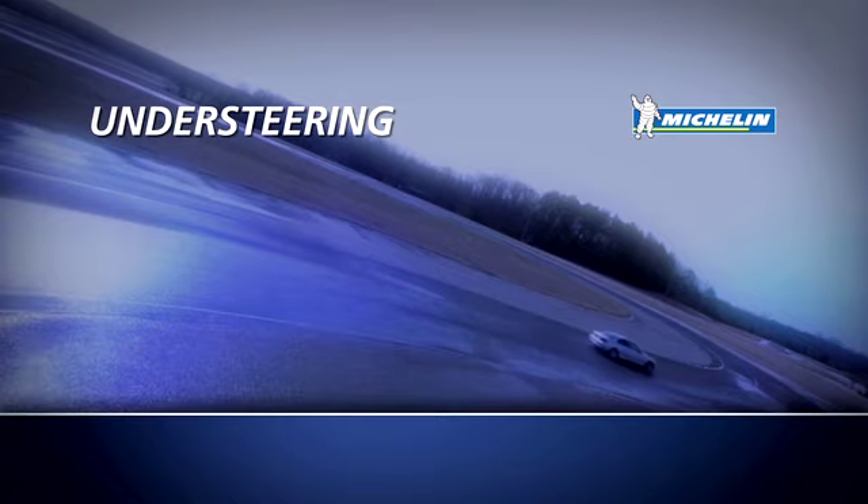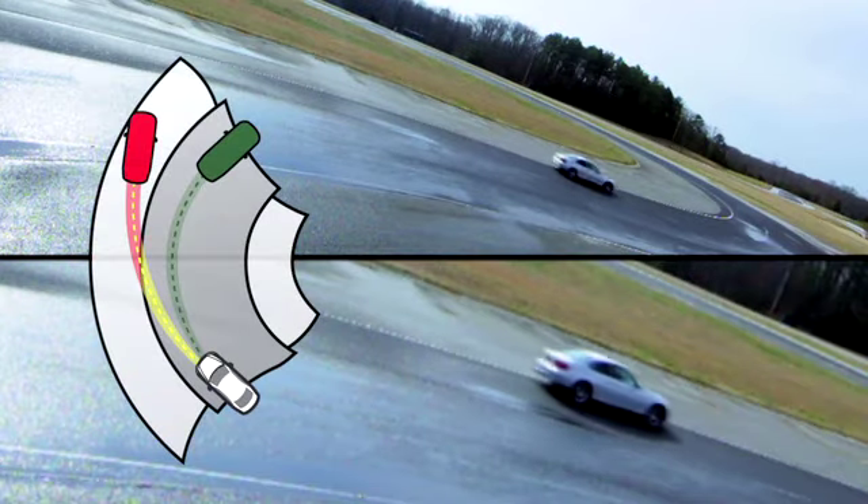Under-steering is when your front tires lose traction before your rear tires. Instead of spinning, your car slides straight off the road. To correct under-steering, gently lift off the gas pedal and slow down to regain traction.